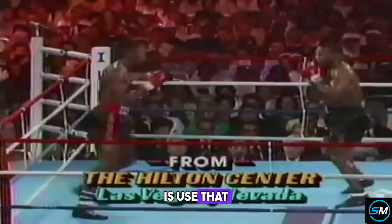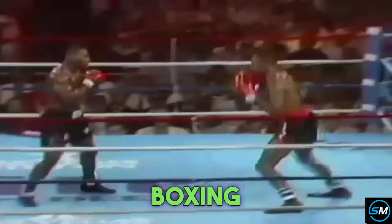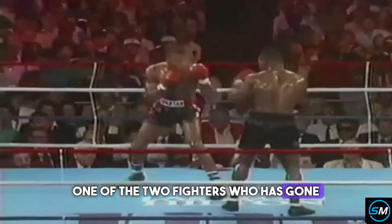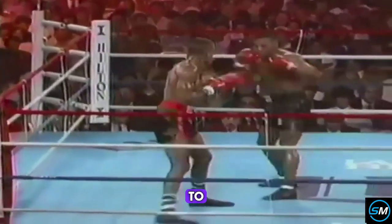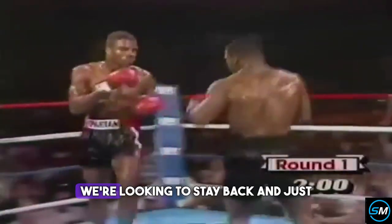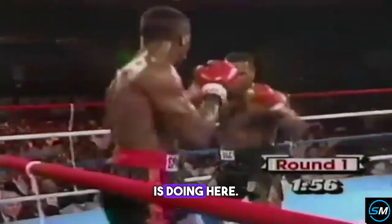His best bet is to use that jab. Ratliff is actually running — he's not actually boxing and moving and utilizing the ring. That, of course, was the tactic of Mitch Green, one of the two fighters who has gone the distance with Mike Tyson. He's one of the few guys that was able to test the chin of Mike Tyson and exchange punch for punch with him. The other guys are more reluctant to stay back and just run, as Ratliff is doing here.